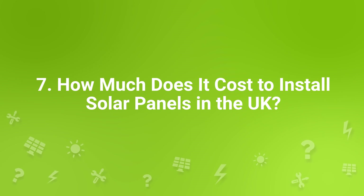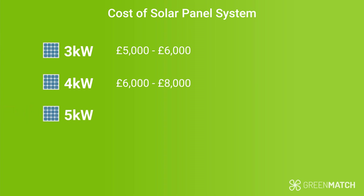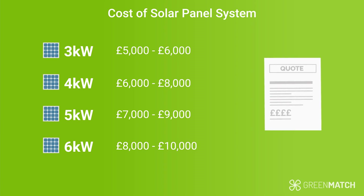How much does it cost to install solar panels in the UK? The majority of the costs are based on the system size. For a 3kW system, you will pay roughly £5,000 to £6,000. For a 4kW system, you can pay between £6,000 to £8,000. A 5kW system will set you back around £7,000 to £9,000, and a 6kW system costs around £8,000 to £10,000. These prices are broad estimates and the final price ultimately depends on a number of factors. It's always best to get an installer to give you an accurate quote for your specific home. The prices mentioned include installation fees, which is common when you're given a quote for a solar panel project.